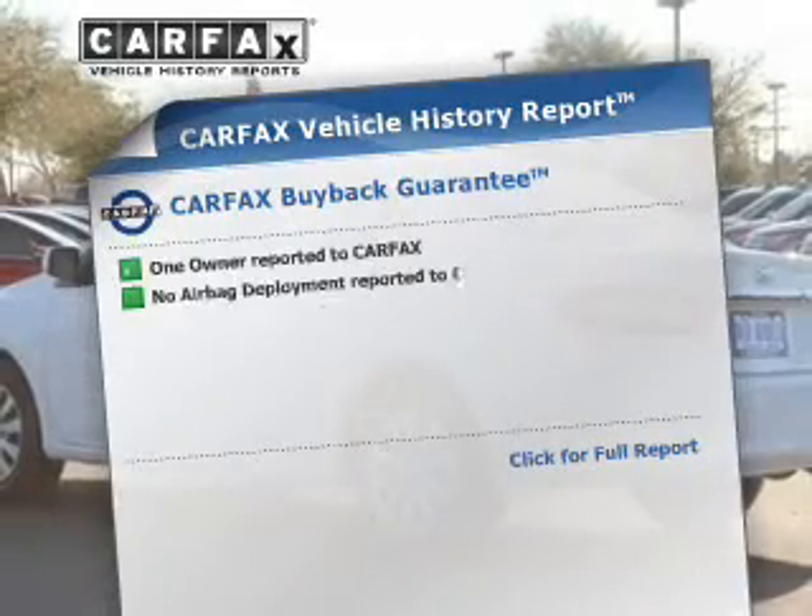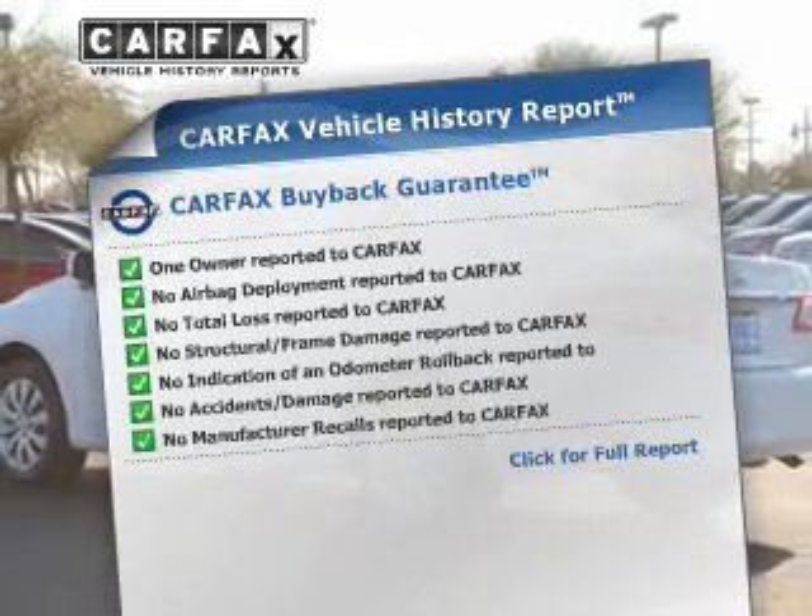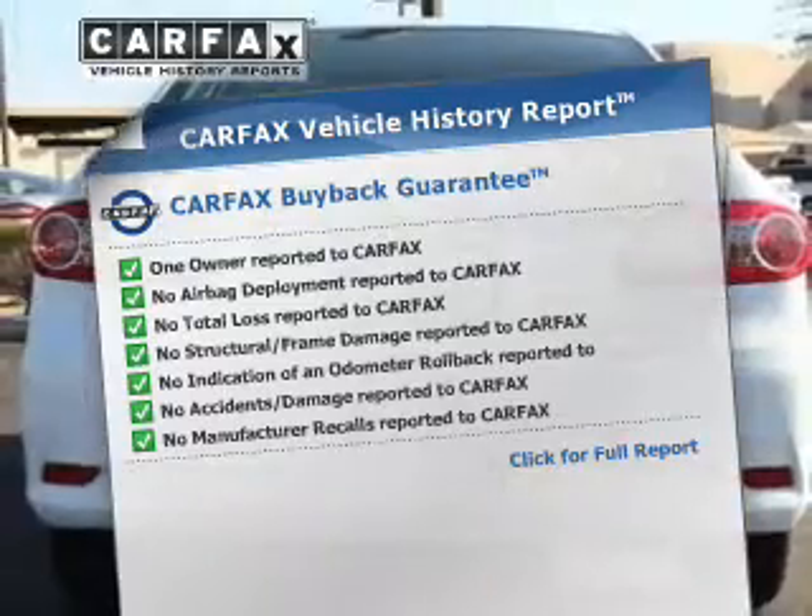Rest easy, knowing this vehicle comes with a Carfax Vehicle History Report from Carfax, the most trusted provider of vehicle history information.